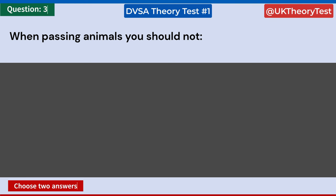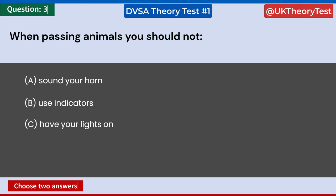When passing animals, you should not — choose two answers. A: Sound your horn. B: Use indicators. C: Have your lights on. D: Rev your engine. E: Be prepared to give way. Answer: A, sound your horn, and D, rev your engine.